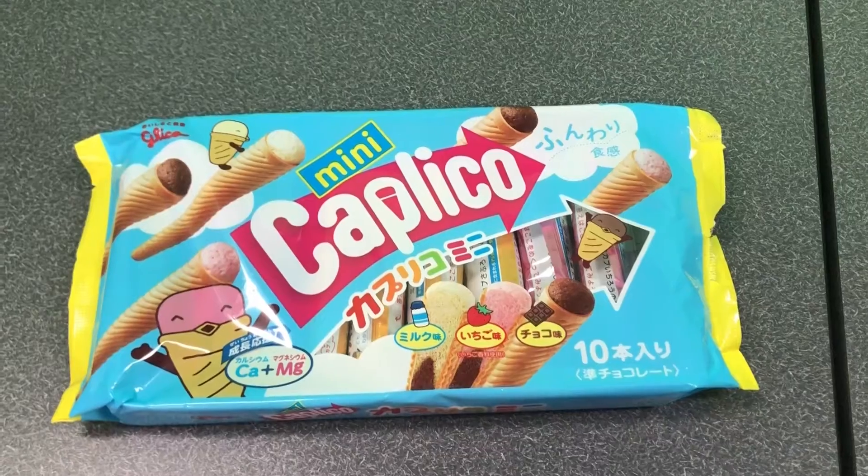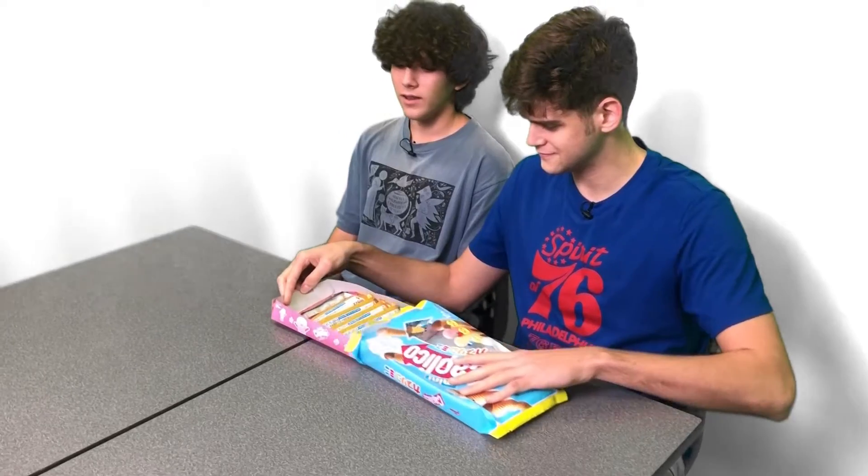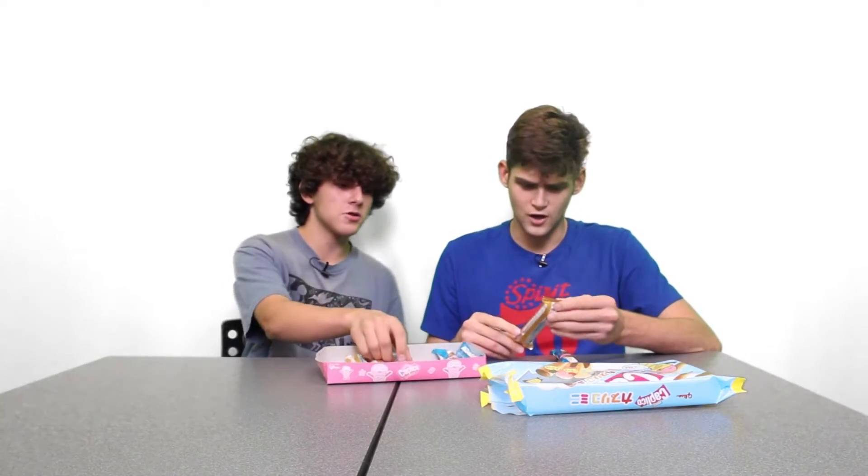First up is these mini capolico. They're a type of freeze-dried ice cream things, but they're not fully freeze-dried. It looks like we have vanilla, strawberry, and chocolate.